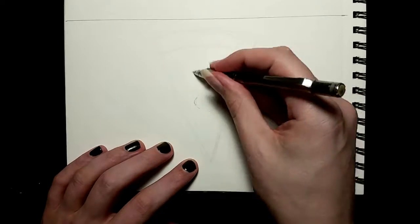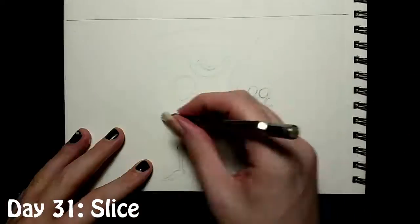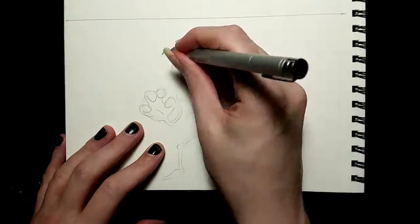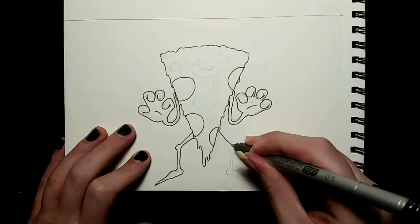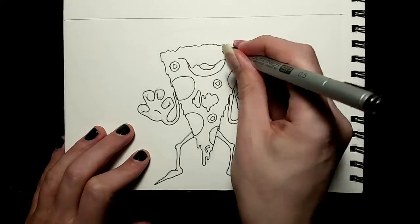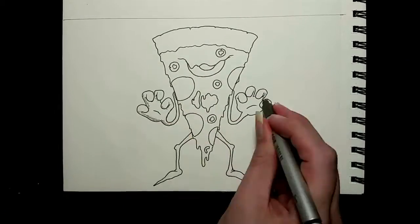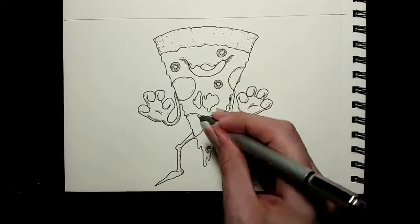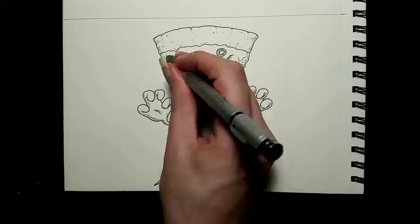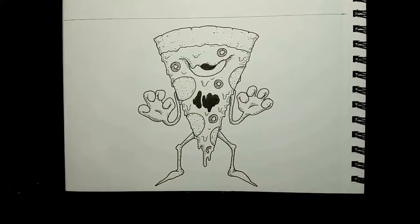And the final Inktober drawing — Day 31, 'Slice.' Now, that was just inviting me to do something violent and graphic, so of course I had to not do that because that's the way I operate, and I drew this pizza slice monster. Because everyone loves pizza and everyone loves monsters, therefore everyone loves pizza monsters. Oddly enough, this is not the first pizza monster I've drawn, and it will probably not be the last.